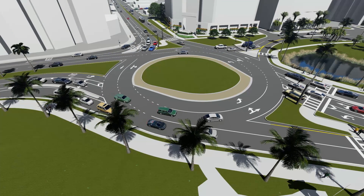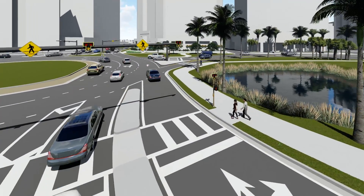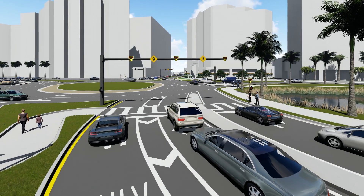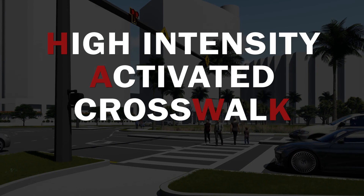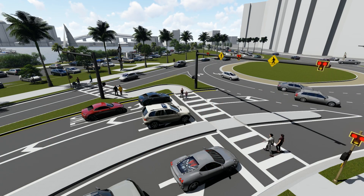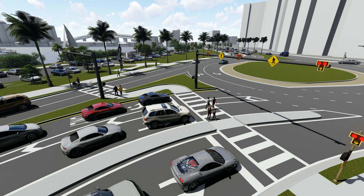Roundabouts are known to reduce speeds along the corridor and improve pedestrian accommodations. However, for multi-lane roundabouts, a pedestrian-activated warning device is sometimes needed to ensure that motorists are aware of pedestrians in the crosswalk. These warning devices are commonly referred to as High Intensity Activated Crosswalk, or HAWK signal. HAWK signals help to ensure the safety of pedestrians and minimize traffic delays, since they are only activated when a pedestrian pushes the button to cross.